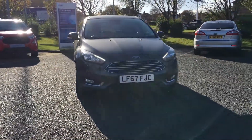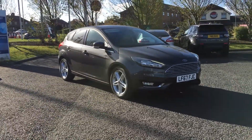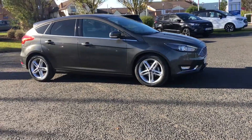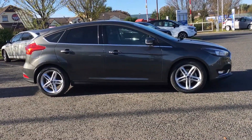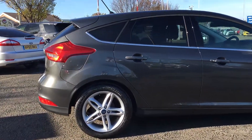Welcome to Jennings. Today I'll be showing you this 2017 Ford Focus Titanium Edition in the lovely Magnetic. The car has a 125 PS 1 litre EcoBoost petrol engine, privacy glass to the rear, and these gorgeous 17 inch alloy wheels.